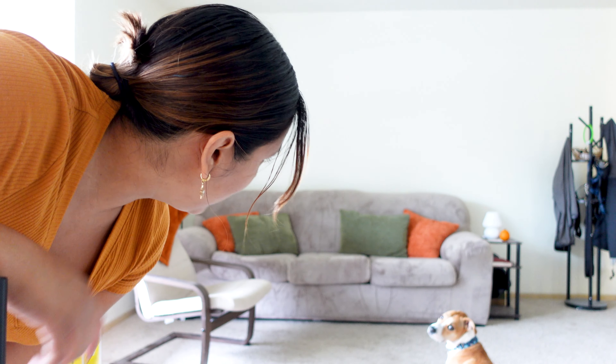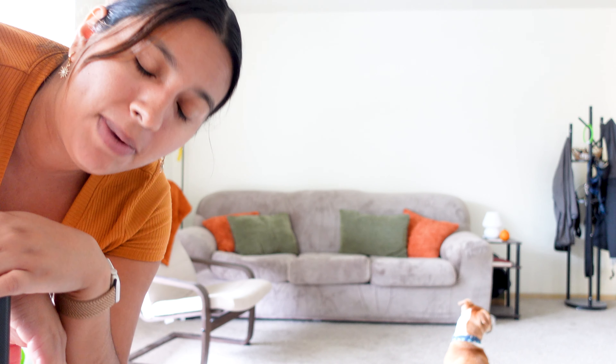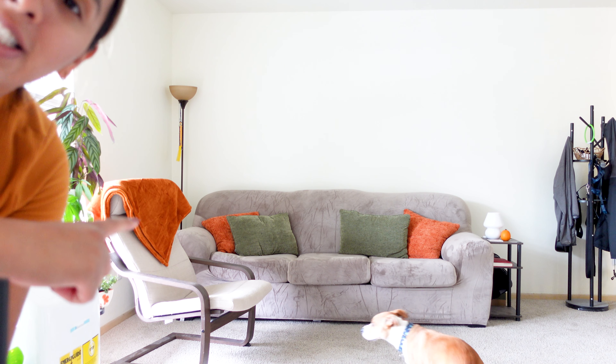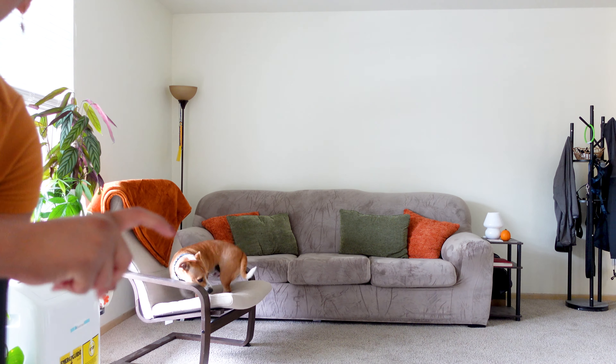Okay, so first things first — the couch. That's the new couch cover, a taupe kind of neutral color. I'll be able to just change the throw blankets and pillows to match the season. My boyfriend says it looks like peas and carrots, so I guess that's fall-ish.